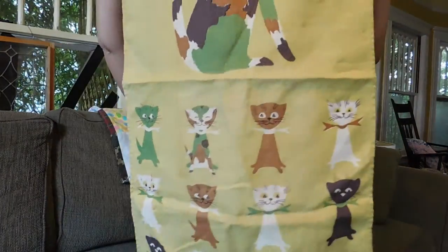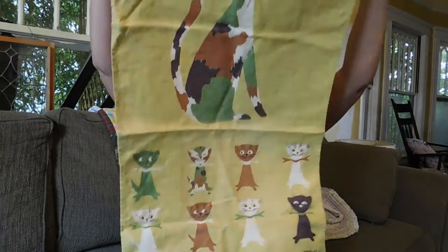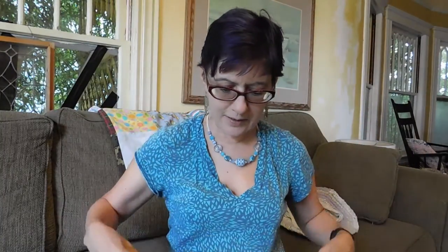Got myself a little dish towel with kitty cats on it. This is for me. I always pick up linen dish towels if I find them for a good price. And this one was a buck.